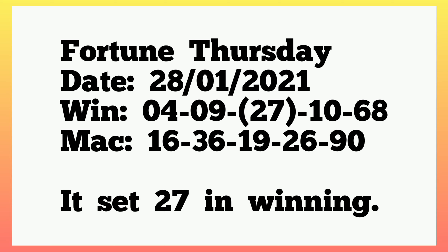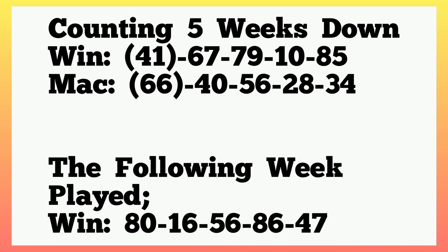The following week, 21st January 2021, the winning numbers played single 4, single 9, 27, 10, 68. So it said 27 in winning. Please take note of the keys because they are going to be confirmed in the current plan. From there, counting 5 weeks down in the winning.